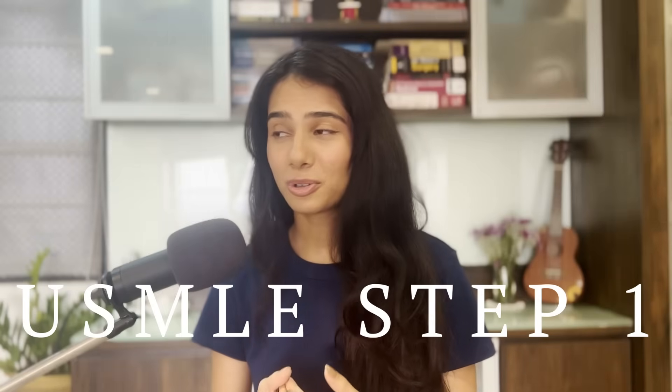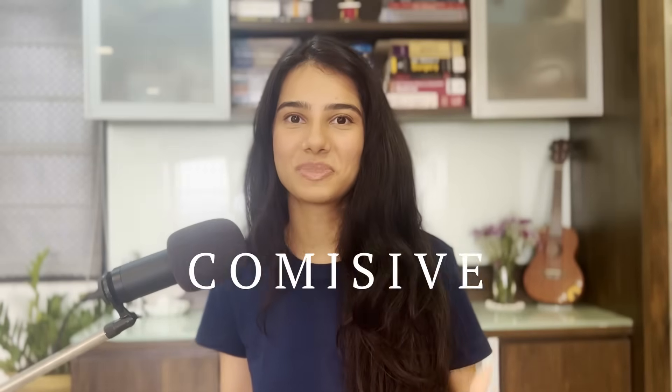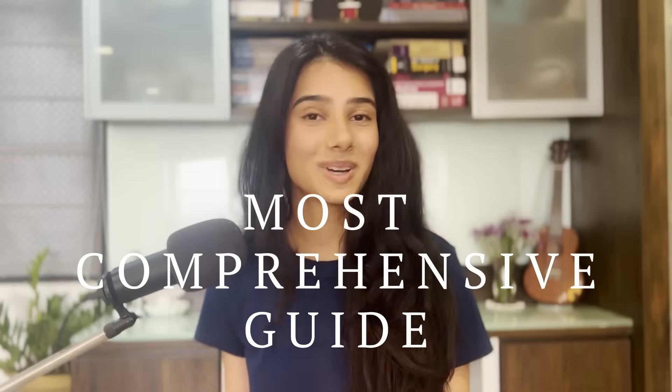Hey guys, I'm Rashi. Welcome or welcome back to the channel. Today we're going to talk about USMLE Step 1 — everything from the logistics, the exam pattern, the timeline, what resources to use, how do you test yourself — basically the most comprehensive guide to USMLE Step 1. It's going to be a long video, so let's get started.